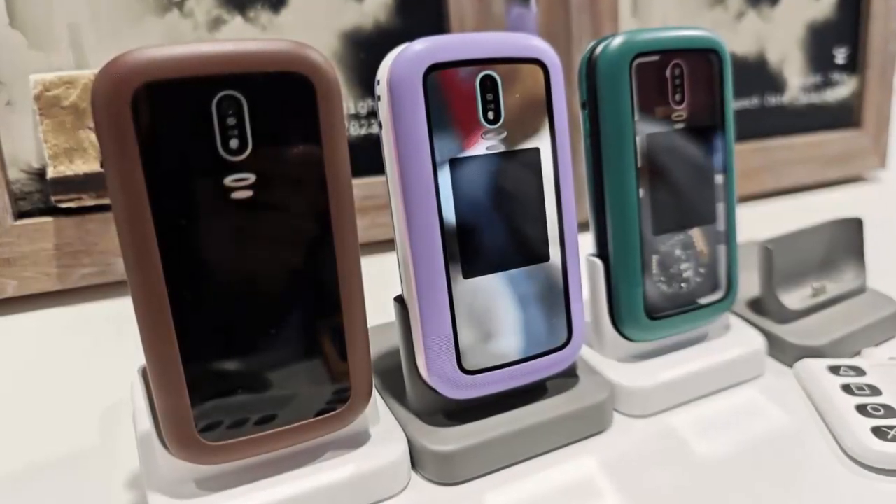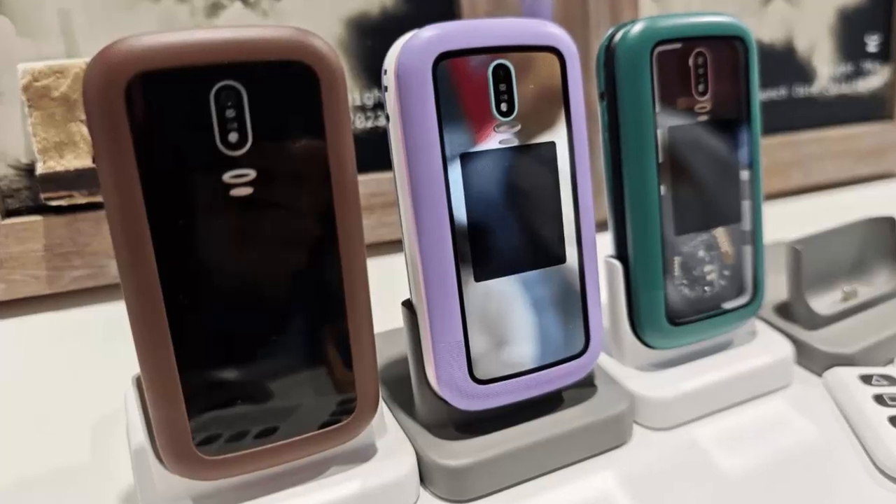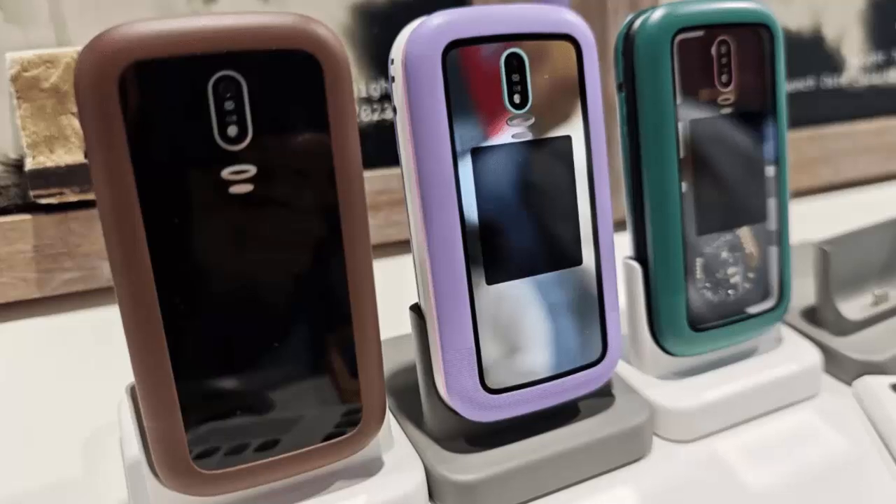For years, smartphone makers have obsessed over thinness, sleek designs, and edge-to-edge screens. But in this race for aesthetics, something important has been forgotten: accessibility.